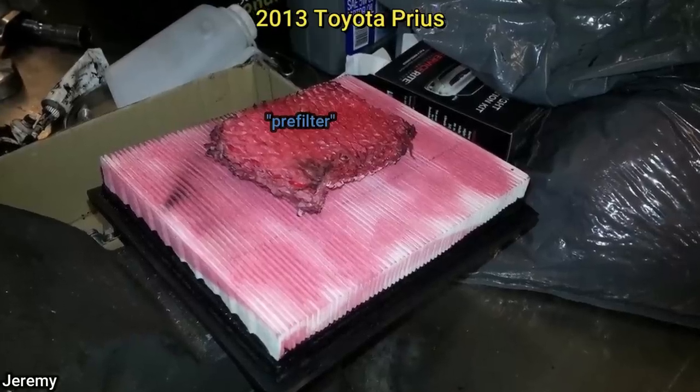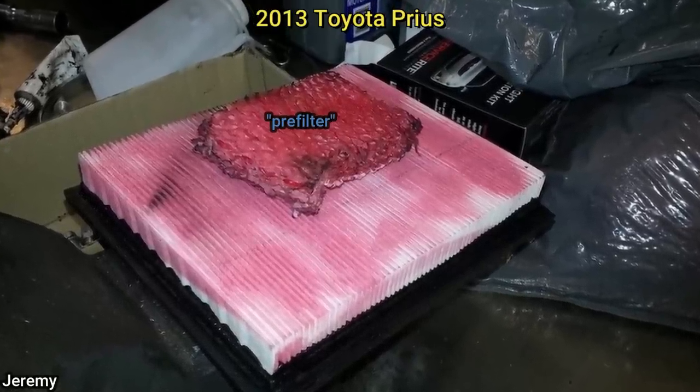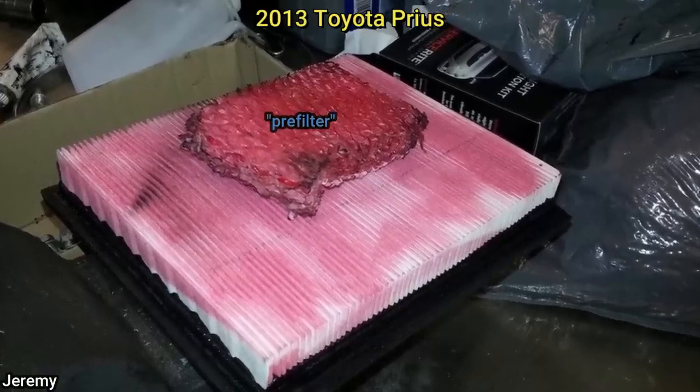Customer states the car won't accelerate and the check engine light is on. When the technician asked about this, the customer said he saw on a Prius forum how to do a DIY K&N filter upgrade using ATF.